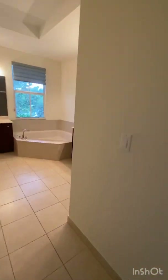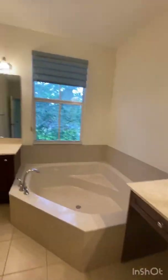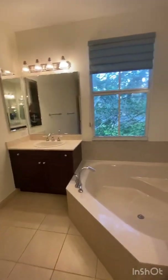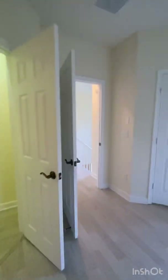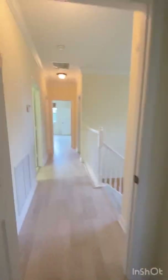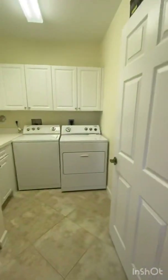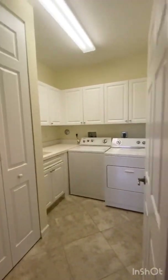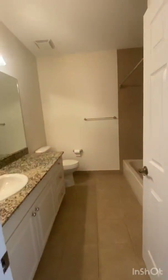And then the master bath — very elegant — with a shower and toilet. This is such a great floor plan. It's great that it's split. And then you have your washer and dryer right upstairs — how great is that?